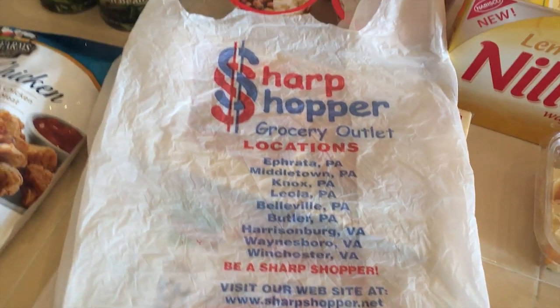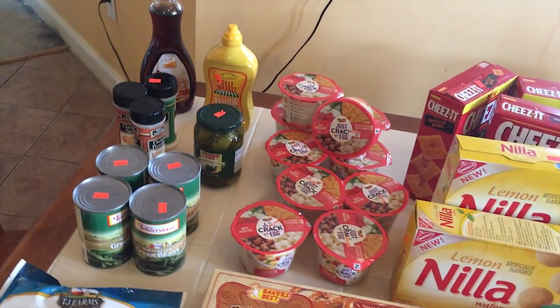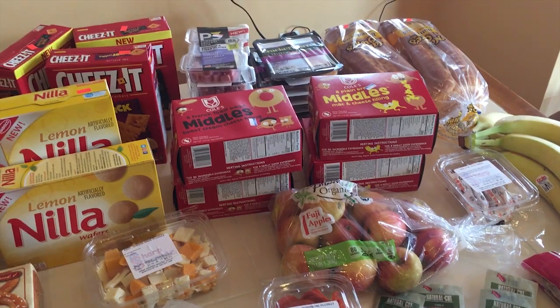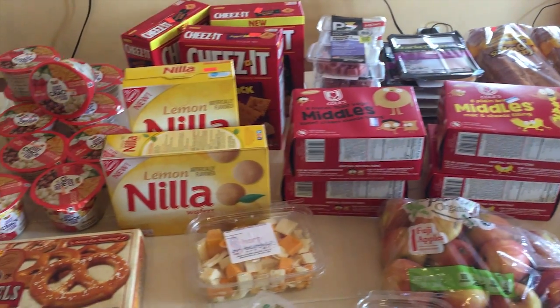We love this store. It has some super great deals — they usually get overstock from other grocery stores, factory rejects, or things like that, which could mean there was a misprint on a box. Since we were getting ready to start homeschool again, I'm going to show you some of our favorites for snacks and breakfast during our homeschool days.